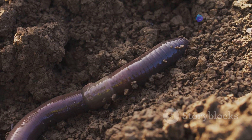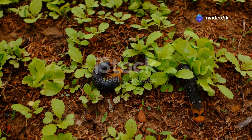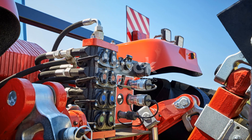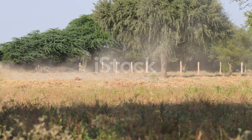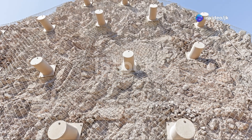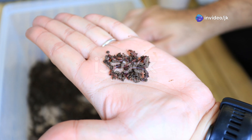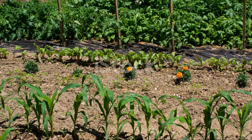Earthworm tunnels create channels for air and water, improving aeration and drainage and creating a hospitable environment for plant roots. Earthworm castings also improve soil structure by binding soil particles together to create aggregates, which improve soil stability and make the soil less prone to erosion. In essence, earthworms are master builders, creating tunnels and enriching the soil with castings to create a thriving environment for plants.